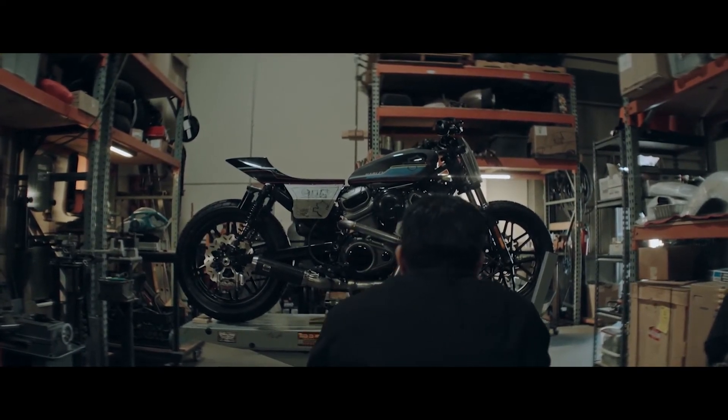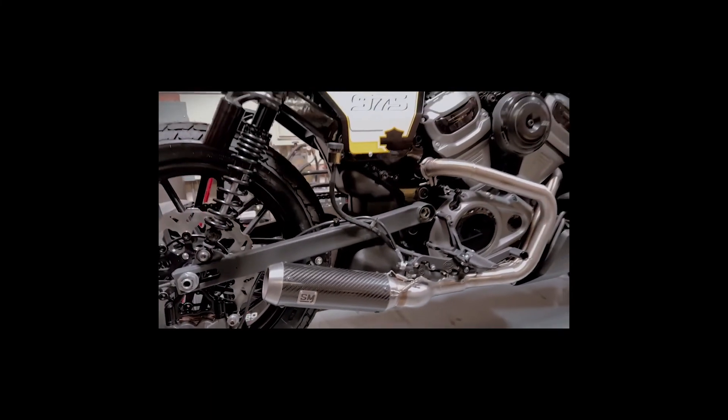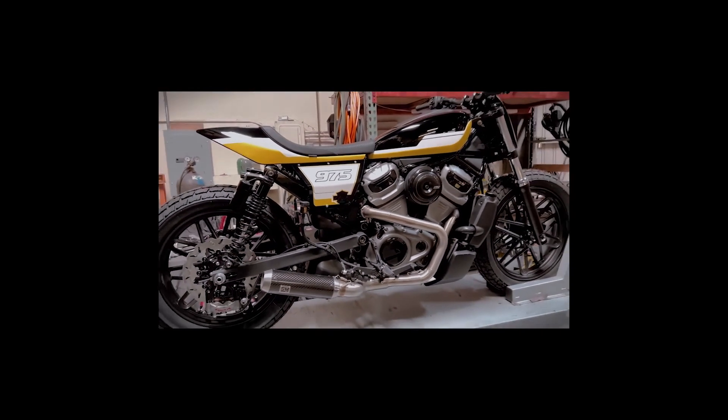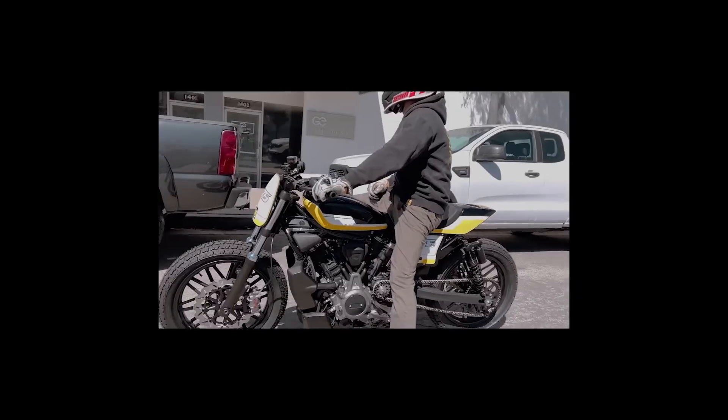I've got a few guys that ride really, really hard, so I know we need to put some of the best equipment that we can on their builds because they need it — they're gonna utilize it. To me, that's where it's at.